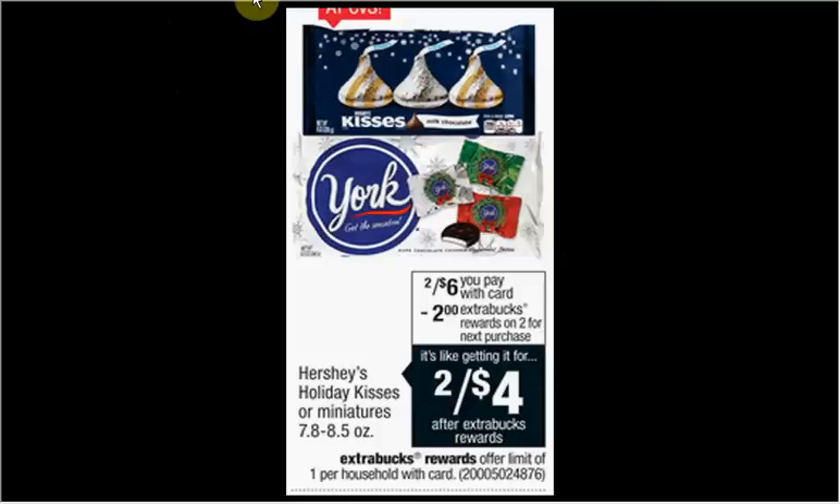The Hershey's Holiday Kisses or Miniatures are on sale two for $6. When you buy two, you'll get $2 back as an extra care buck. Limited one time you can do the deal. There's a $1 off two coupon for the Hershey Kisses found in your SmartSource newspaper insert of November 16th. That means you'll pay $5 out of pocket, get $2 back. It's like getting each bag for $1.50.